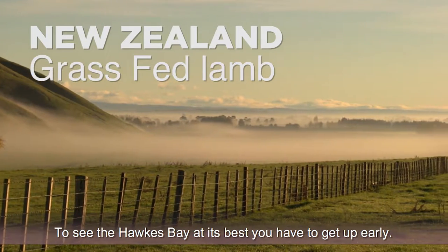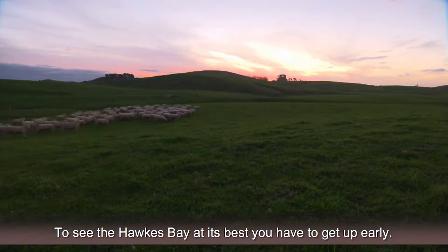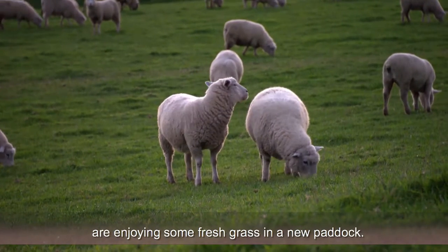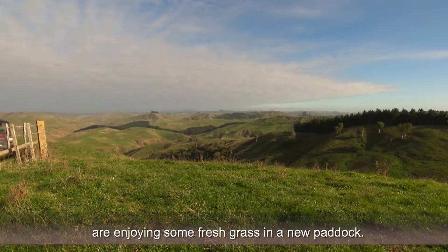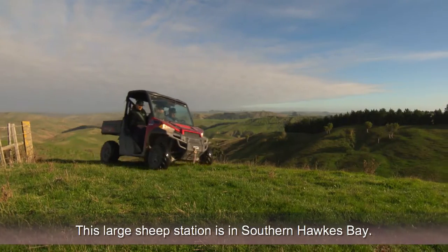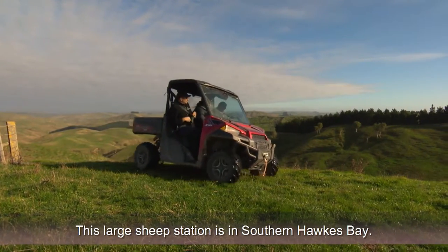To see the Hawke's Bay at its best you have to get up early. It's daybreak on Long Range Farm and the lambs are enjoying some fresh grass in the new paddock. This large sheep station is located in Southern Hawke's Bay.